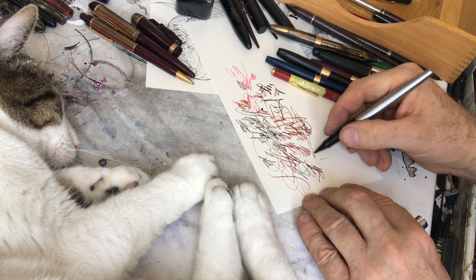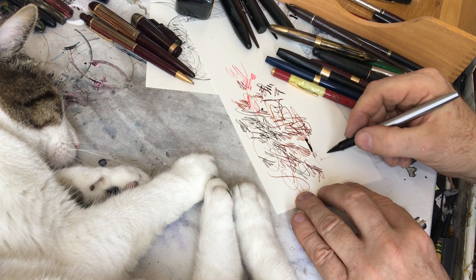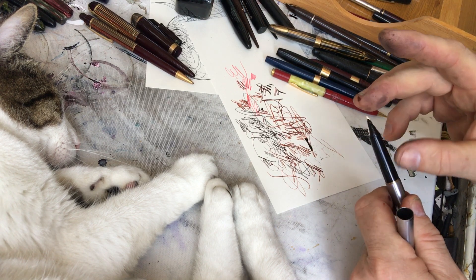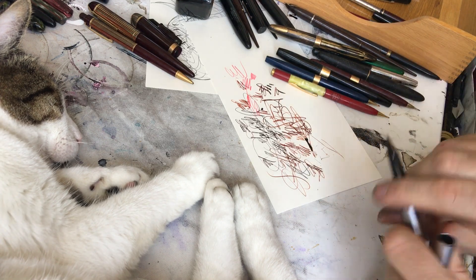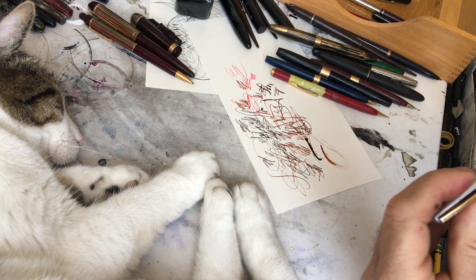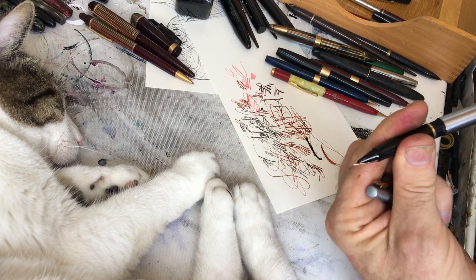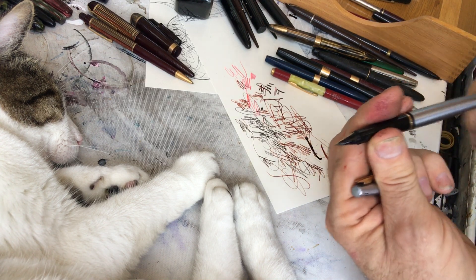This is one of these pens that's supposed to write right side up or upside down. In this case it doesn't write in either direction. I think it's missing its iridium, which I did not do — but I can tell it's missing iridium. I may have another one of these points, and I may be able to replace it.